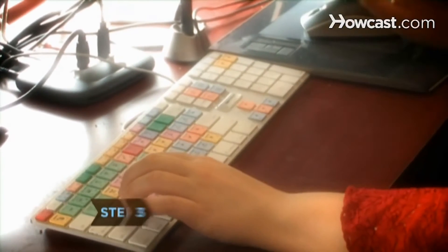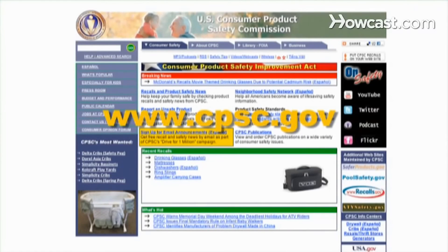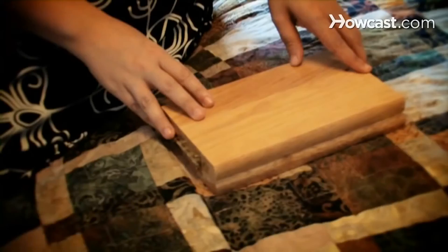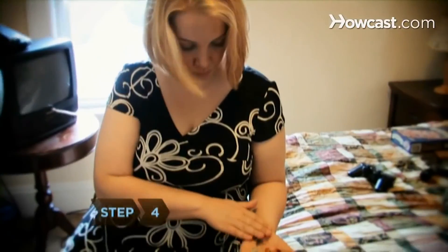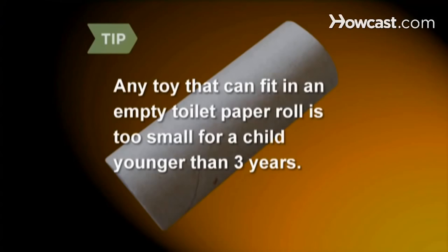Check for recalls online at www.recalls.gov or www.cpsc.gov. Avoid toys with small and removable parts, which can pose a choking hazard — any toy that can fit in an empty toilet paper roll is too small for a child younger than 3 years. Inspect toys with batteries to make sure they are not exposed or leaking.